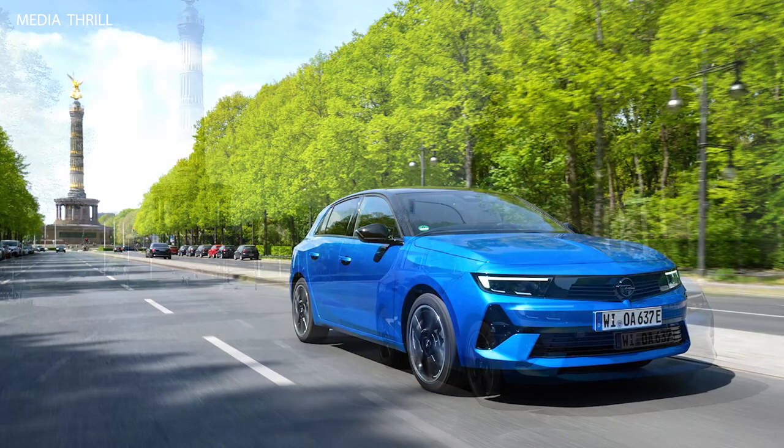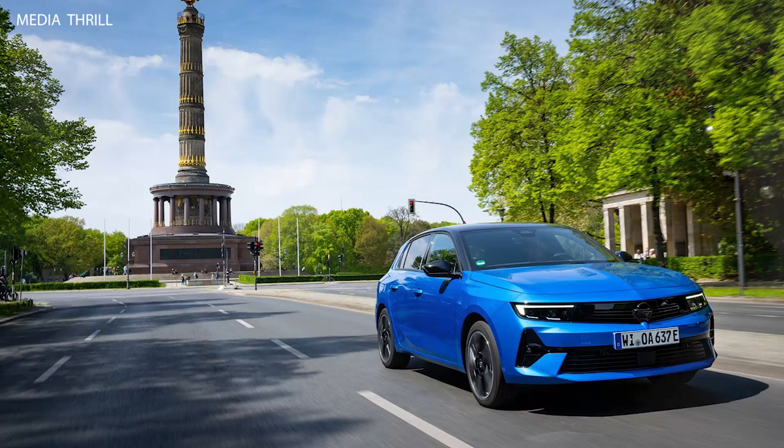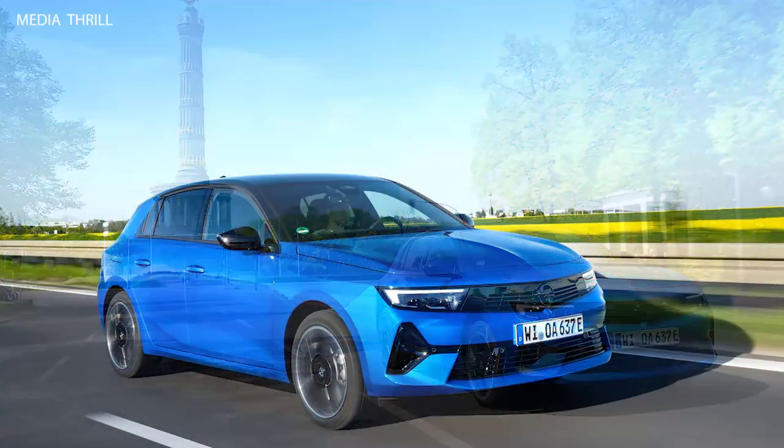Range: it offers an impressive range on a single charge, providing drivers with the confidence to undertake longer journeys without worrying about running out of power.